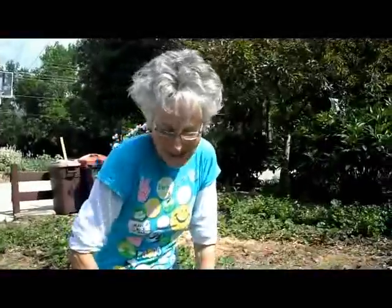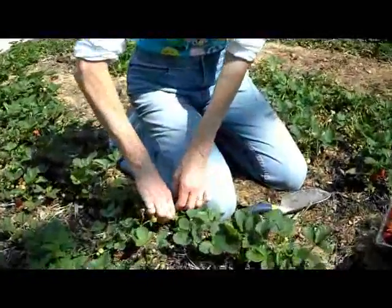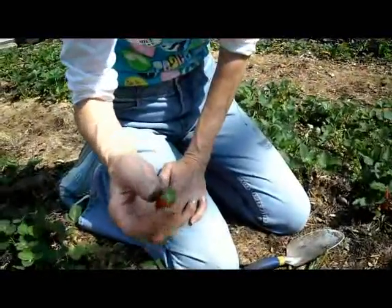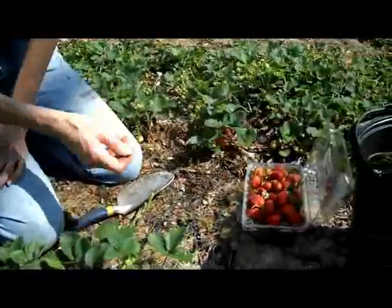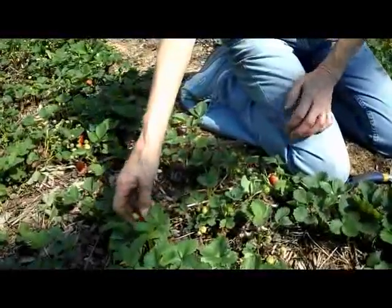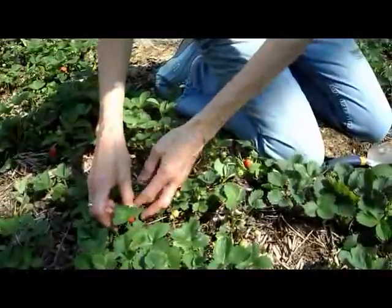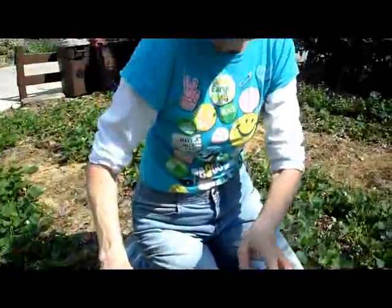I usually do three things at the same time when I'm picking. Not only do I look for strawberries that are ripe today, but I also pick ones that would be ripe tomorrow — so I pick today's and tomorrow's at the same time. Then if I see a strawberry that's not quite ready, I wrap it around another plant so it's not sitting on the ground where the sow bugs can get to it.